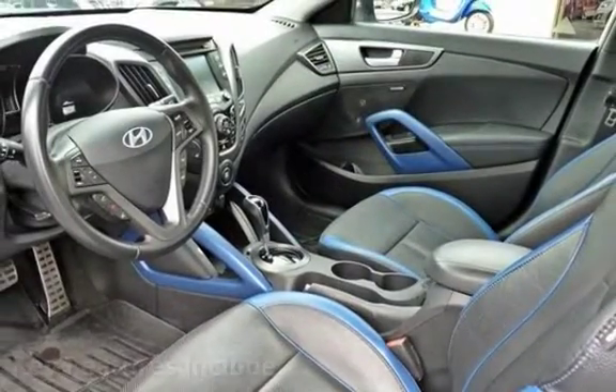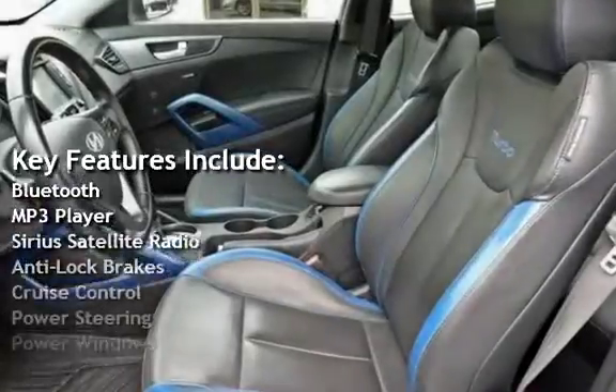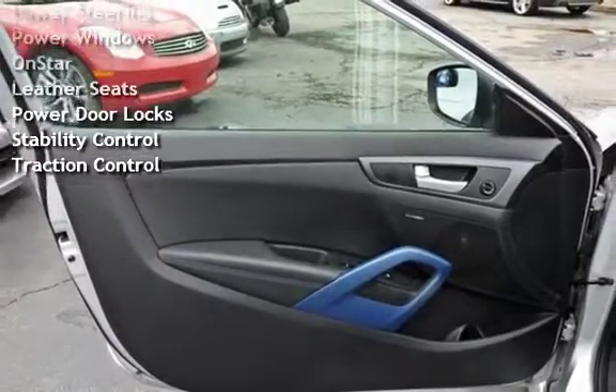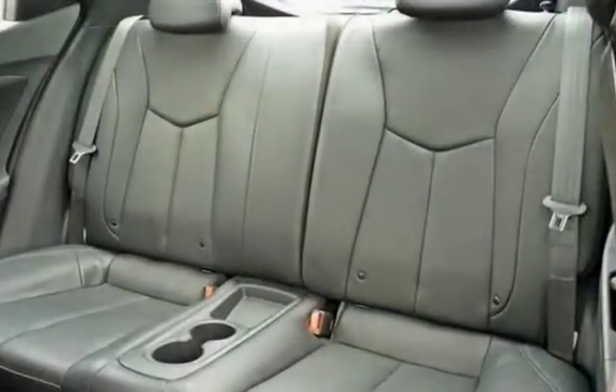Key features include Bluetooth, MP3 player, Sirius satellite radio, anti-lock brakes, cruise control, power steering, power windows, OnStar, leather seats, power door locks, stability control, and traction control.